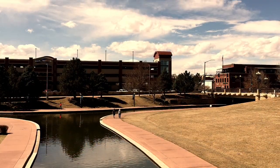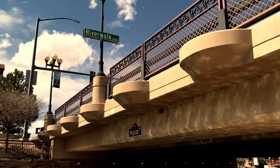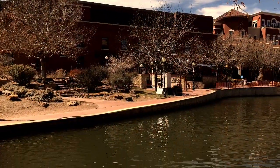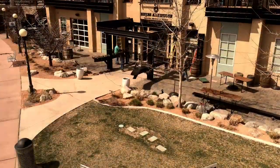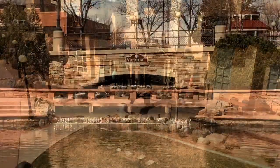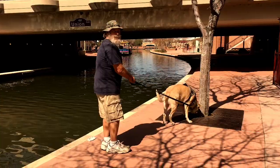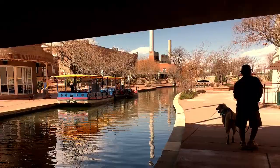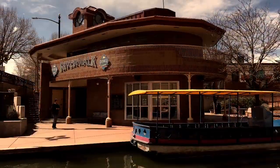Rich in history, beauty, and entertainment, the Pueblo River Walk is the cultural cornerstone of downtown Pueblo, Colorado. The mile-long channel runs through the center of town along the Arkansas River. Restaurants, bars, and shops line the streets around it. You can enjoy 54 pieces of art along the paved walkways, and even a 25-minute narrated boat tour. It's open 365 days a year, 24 hours a day, and always free.